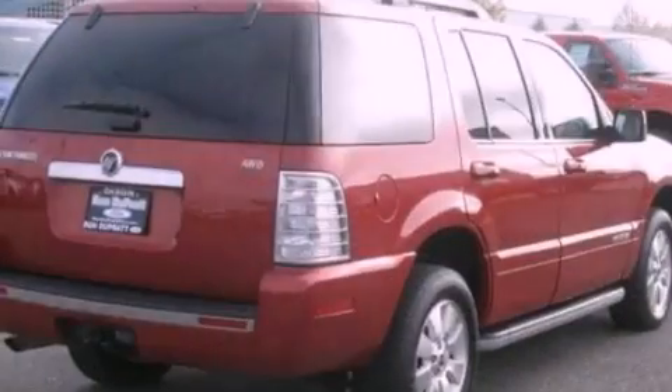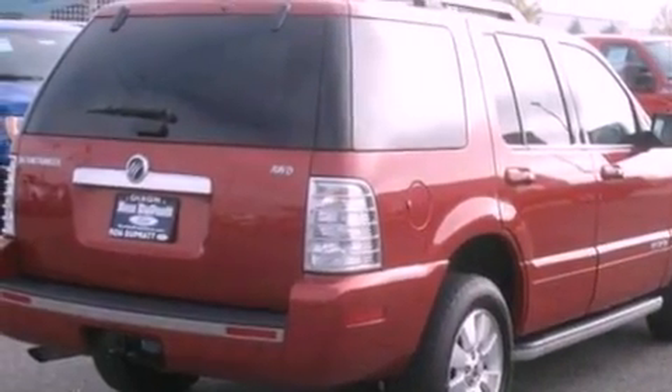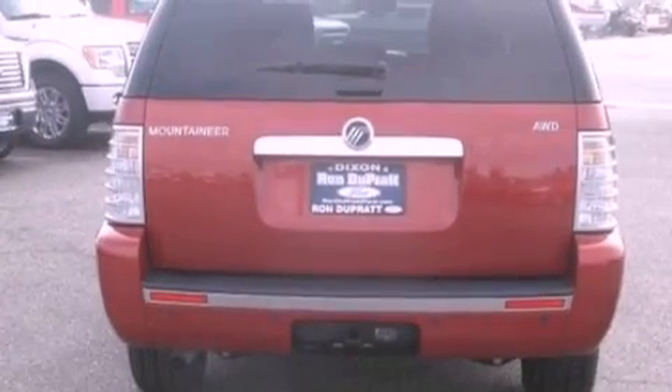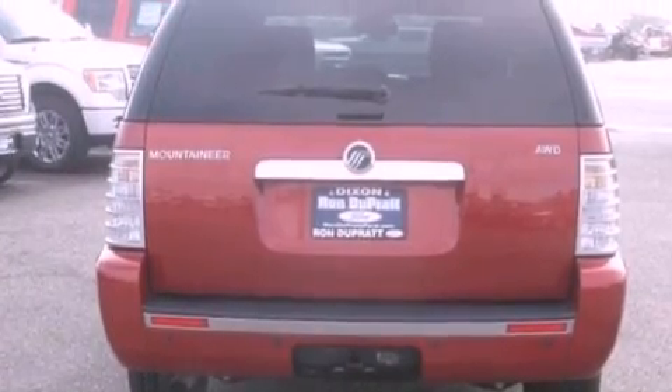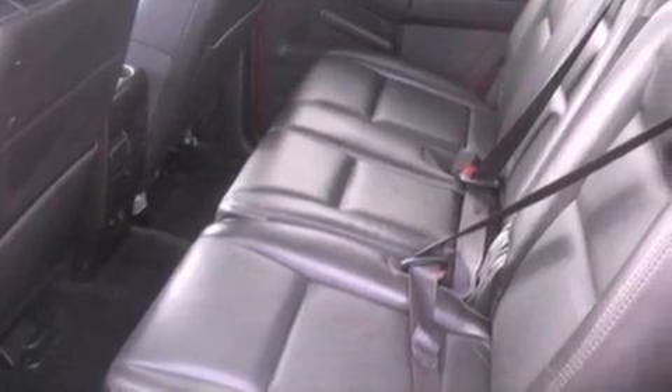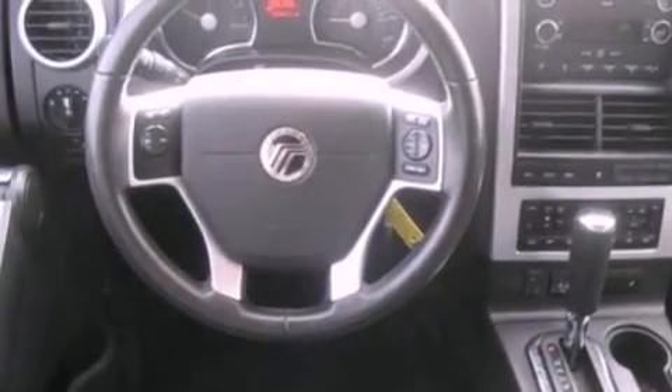Its top features and packages include the value package, a double wishbone independent front suspension, traction control and stability control systems, aluminum wheels, and a tire pressure monitoring system.